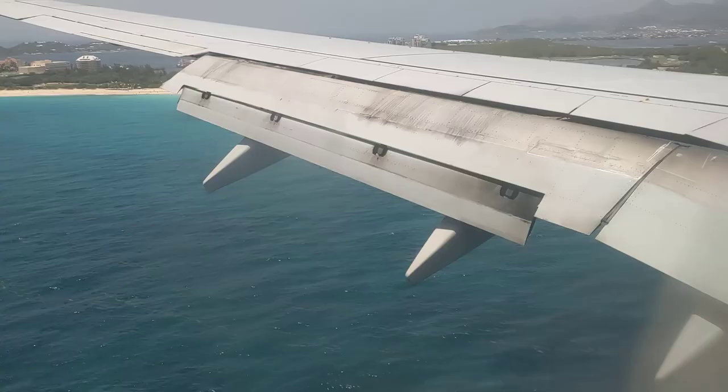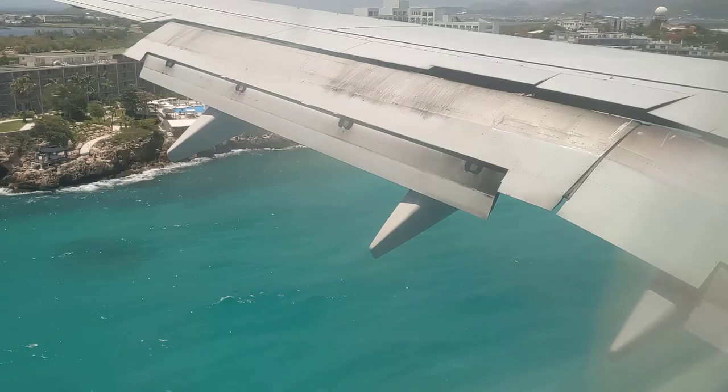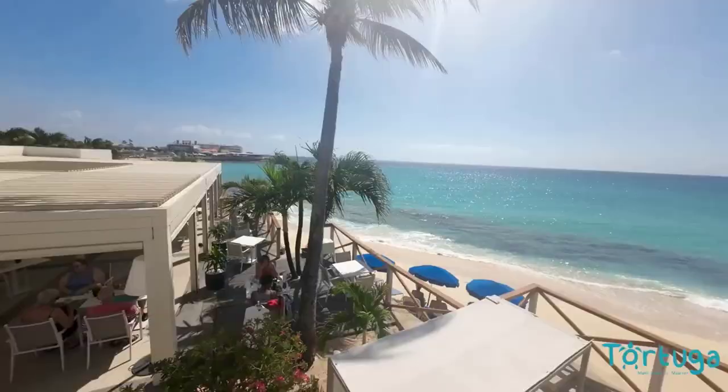The approach to the airport is really neat as we fly right over Maho Beach. After landing, we were met by our car rental company right at the airport — they had our car waiting for us right out front. After jumping into our rental, we were off to our first spot, Tortuga Maho, for lunch.